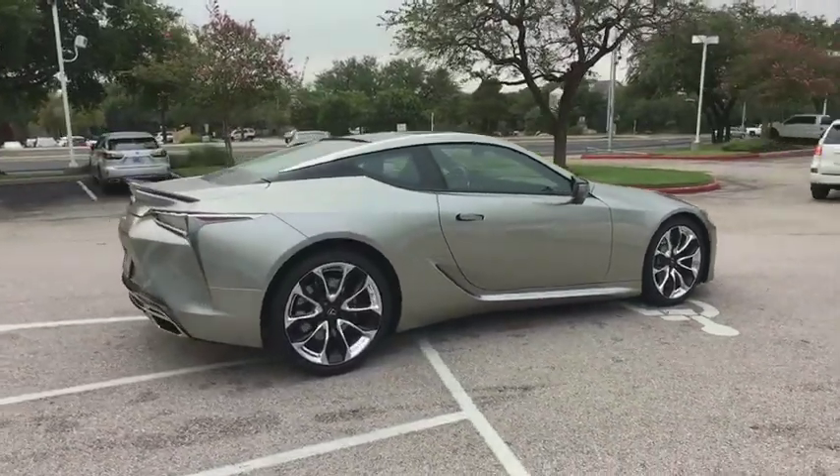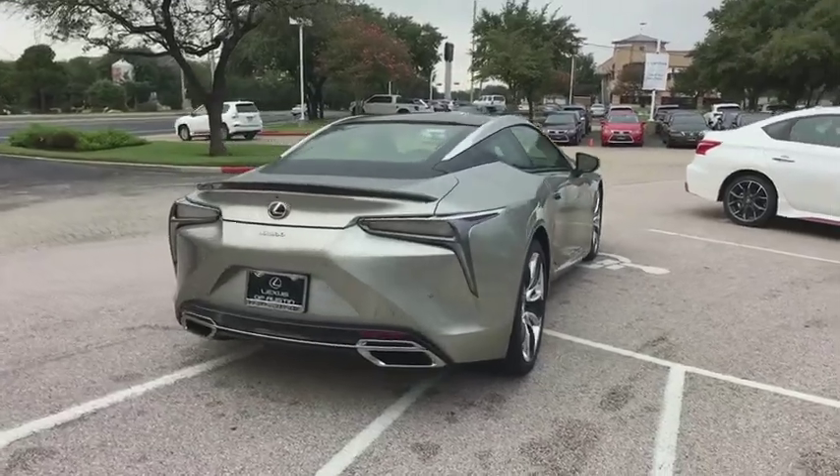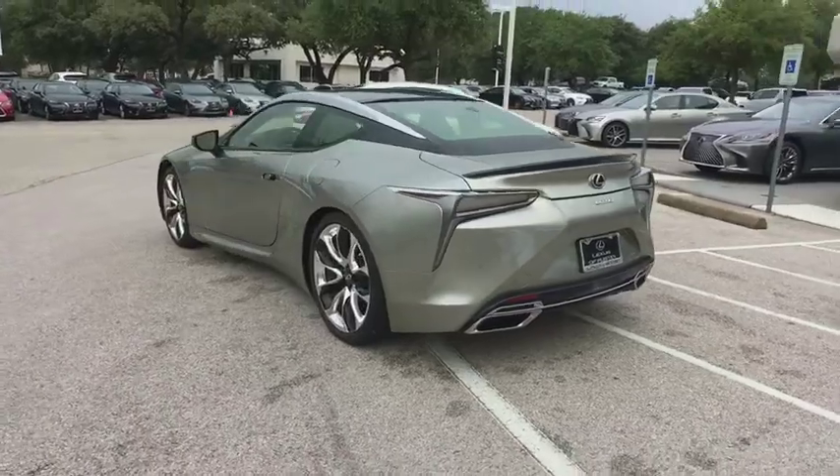Steering wheel audio controls, traction control, power passenger seat, navigation system, keyless entry, stability control, anti-lock braking system, backup camera.